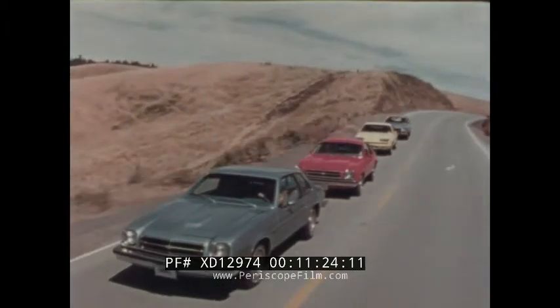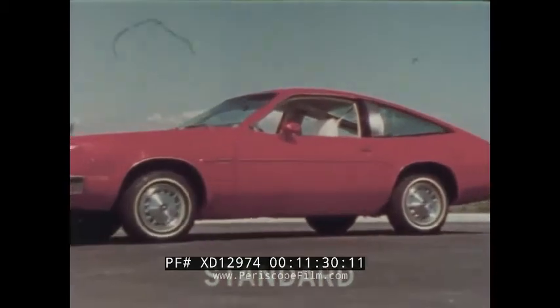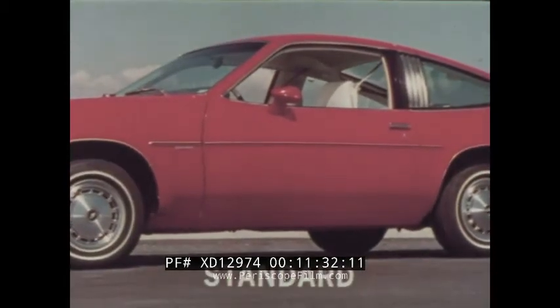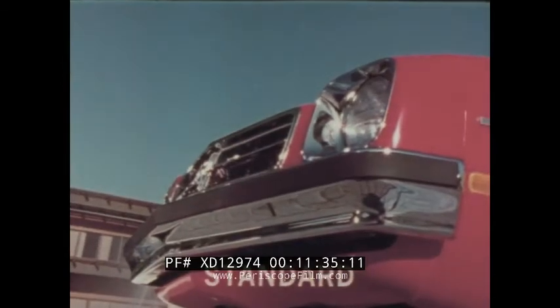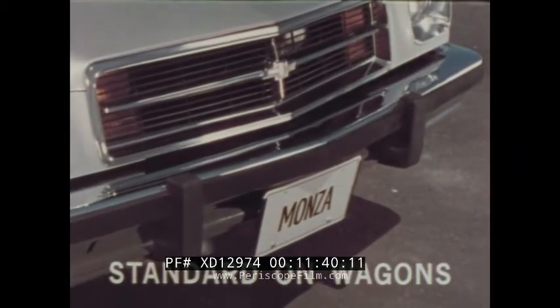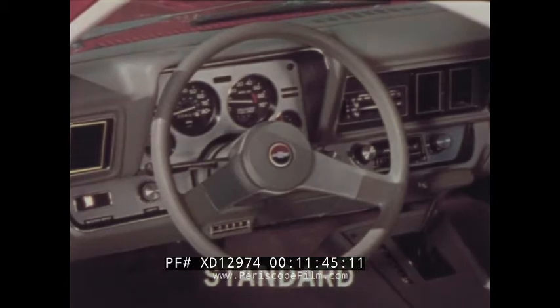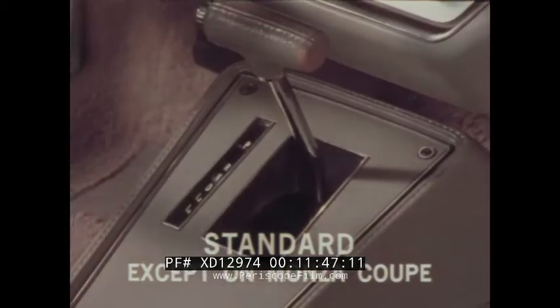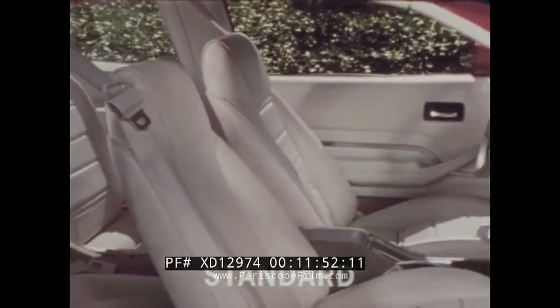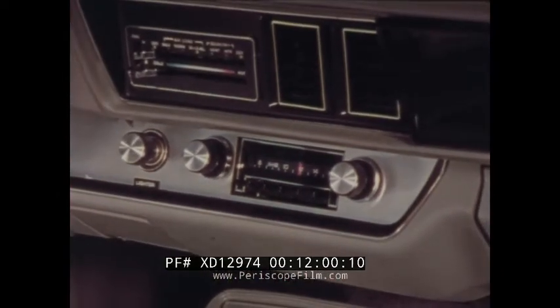Monza now comes with more value and added standard features, including soft-ray tinted glass, protective body side moldings, protective bumper rub strips front and rear, protective front and rear bumper guards standard on wagon models, a sport steering wheel with brushed aluminum insert, a sport console, sporty bucket seats, and a GM Delco AM radio — all adding to Monza's impressive value.